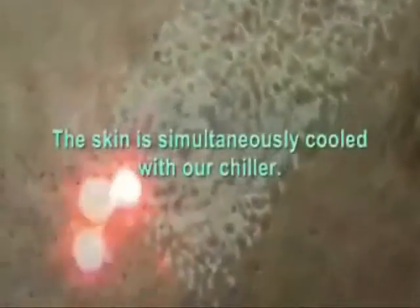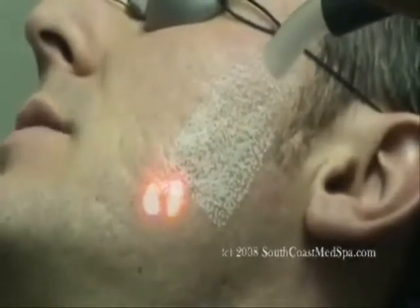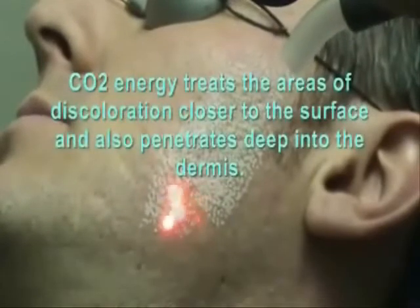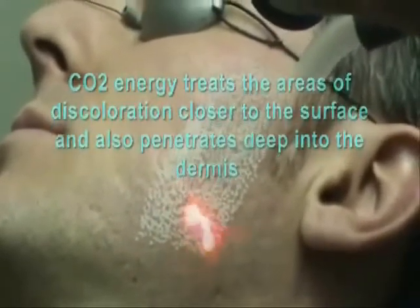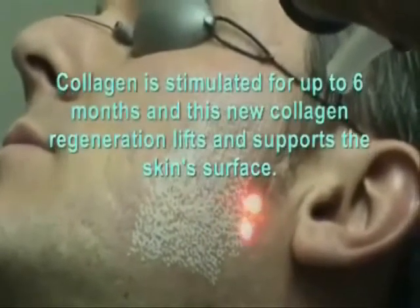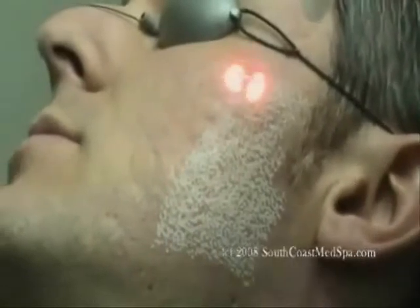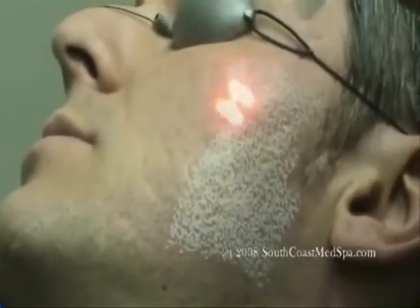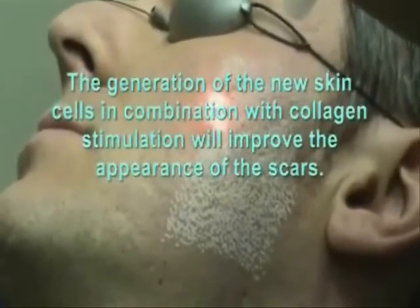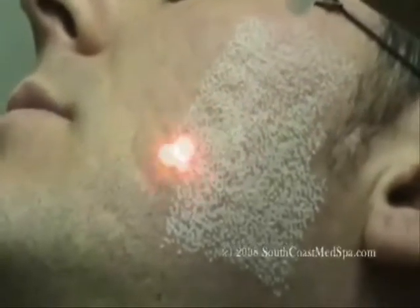How's the flare? Is it too much? No. Feels like static electricity.